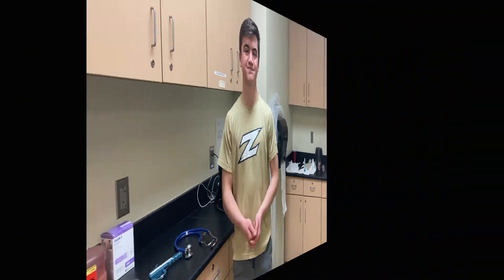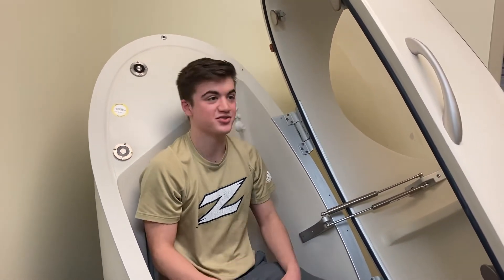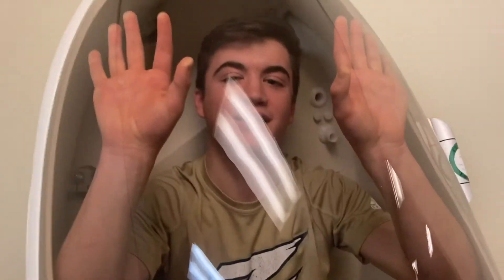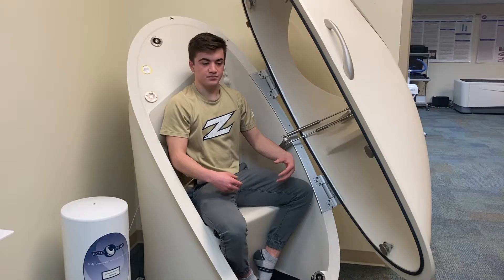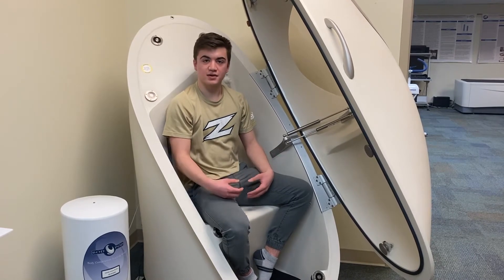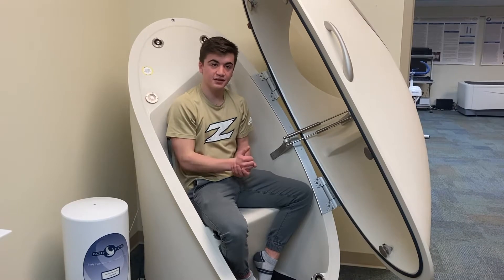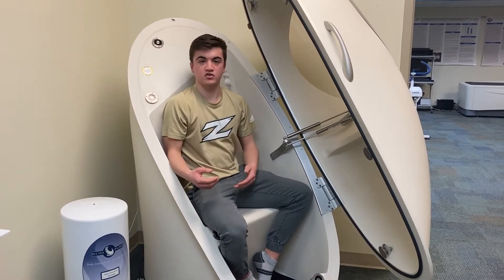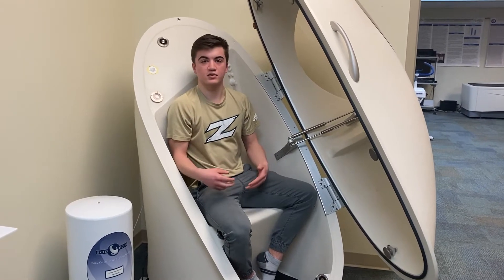Here I'm sitting in the Bod Pod. As you can see, it's an egg-shaped pod — a very high-tech piece of equipment that measures body fat percentage using air displacement. This is something that professionals in our field use on a daily basis, measuring body fat percentage in everyone from elite athletes all the way to people dealing with obesity-related issues. It's great for diagnostics and also gives college students hands-on practice with high-end equipment.